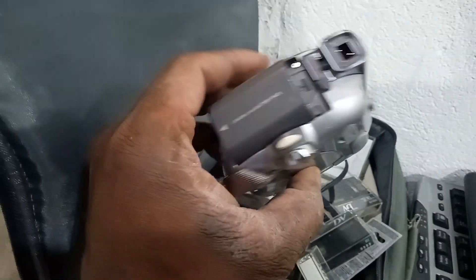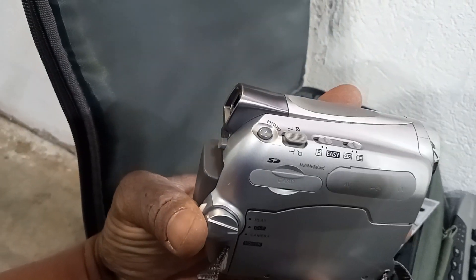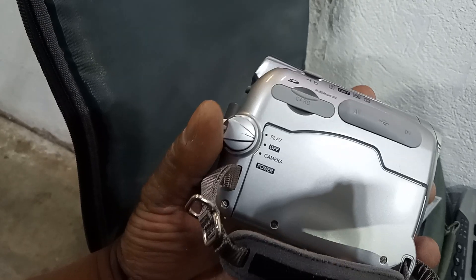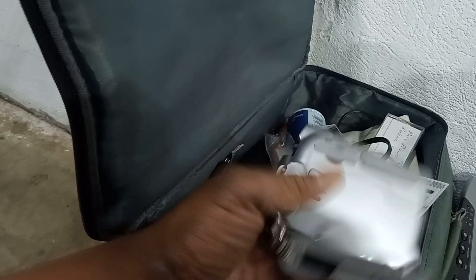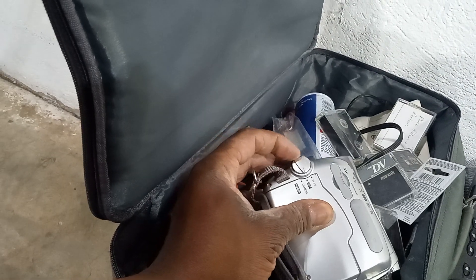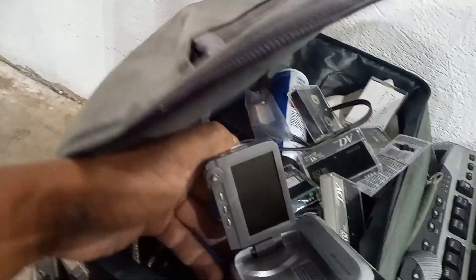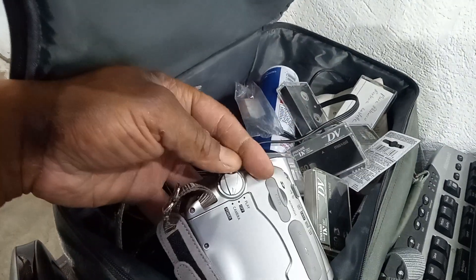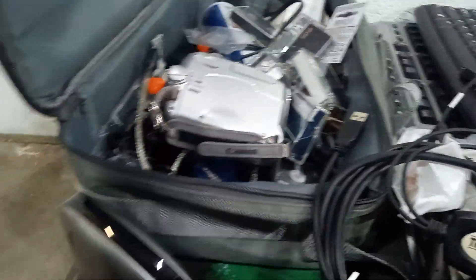The Canon ZR600 has a battery in it. This is where you put in the mini tapes — I can actually watch these when I get home, see if I can plug it up to a TV and check them out. I haven't turned it on yet — it might need to charge. I'm planning on keeping it. I'll charge it with the charger in there, so I've got something to watch tapes on, or even wipe them and make new tapes.